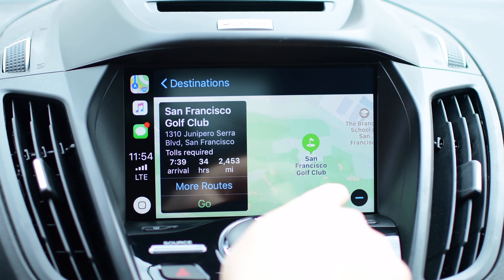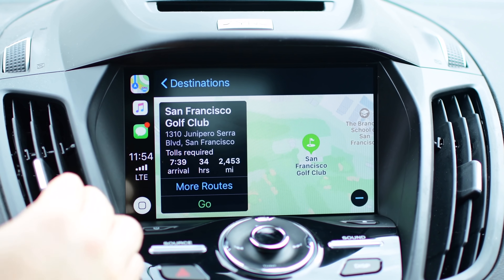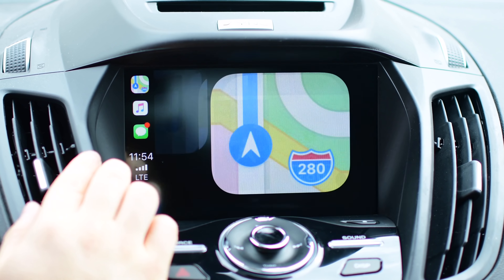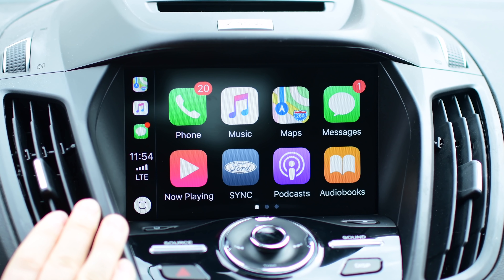Apple is working on replacing all of the mapping data with their own in iOS 12. Starting in the Bay Area around San Francisco, you can see there's a whole lot more detail on the maps than there is in iOS 11. They're starting here in the Bay Area before moving up through California, then across the rest of the U.S., and most likely many other countries.